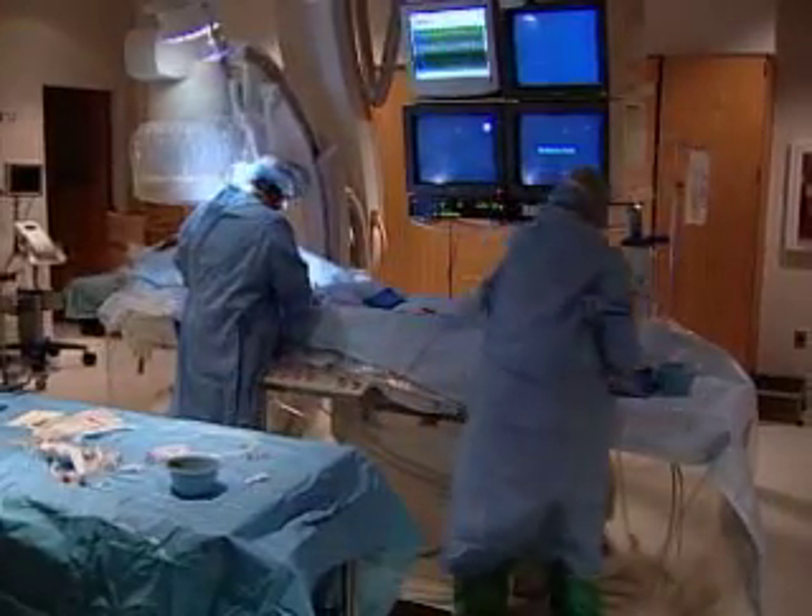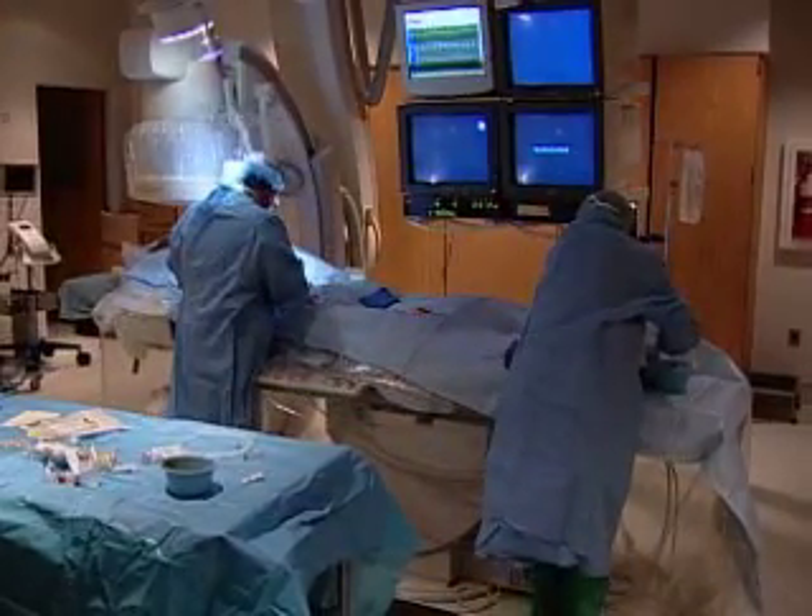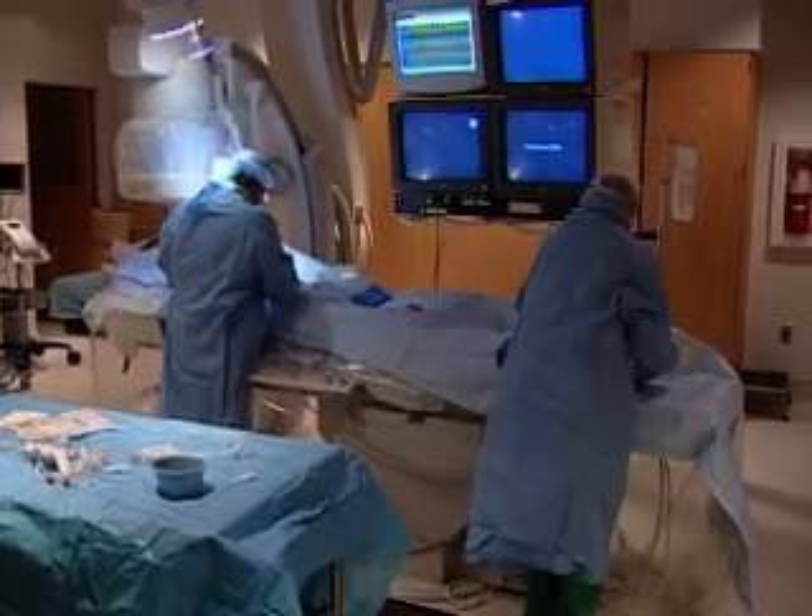On Thursday, May 10th, you can see the latest minimally invasive procedures used to treat poor leg circulation.